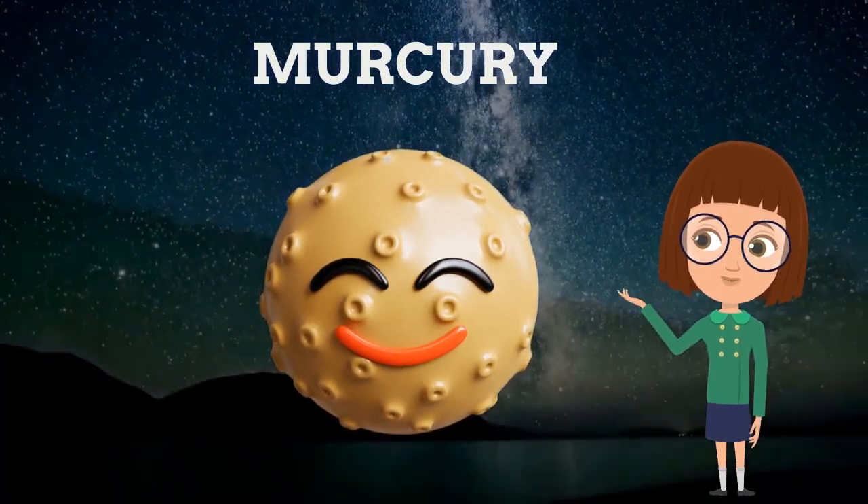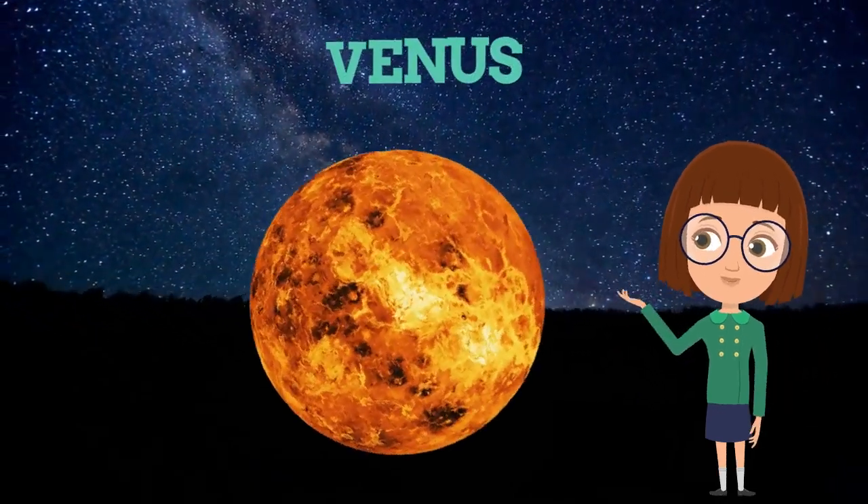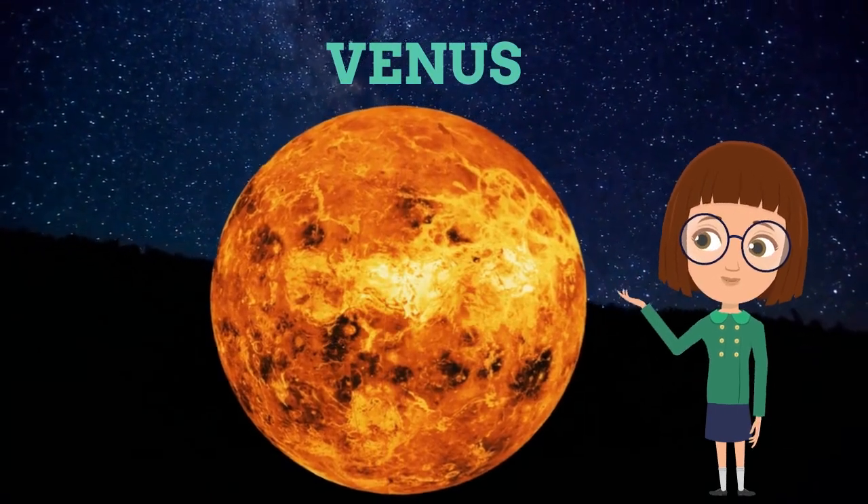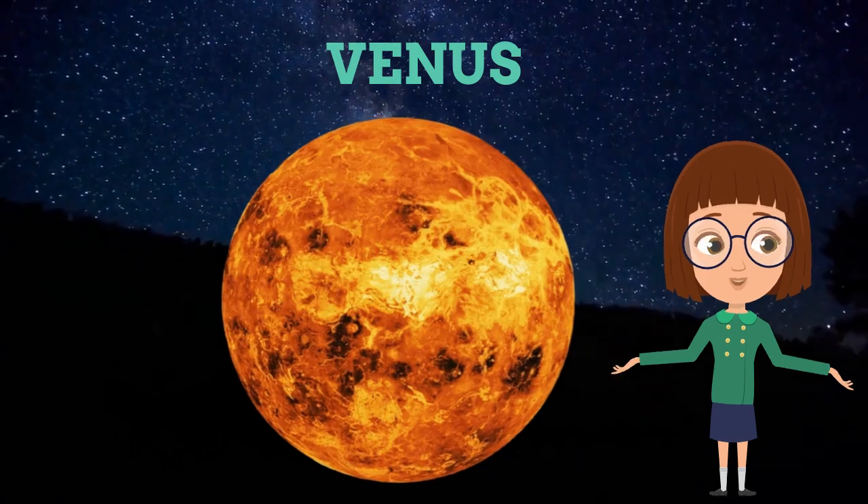Yes, this is Venus, which is the brightest and hottest planet of the solar system. This is also called the twin planet of our Earth.